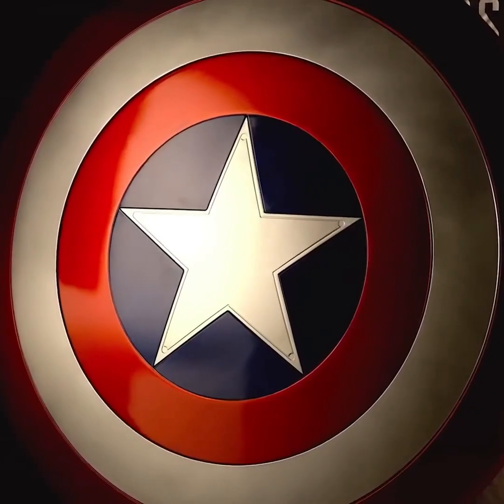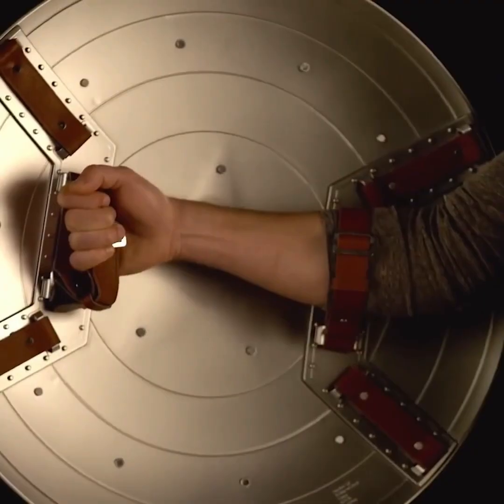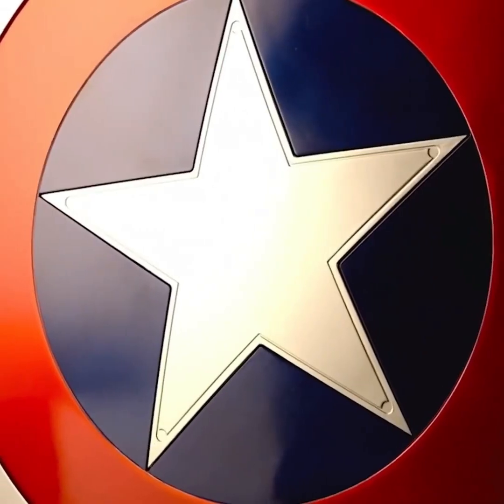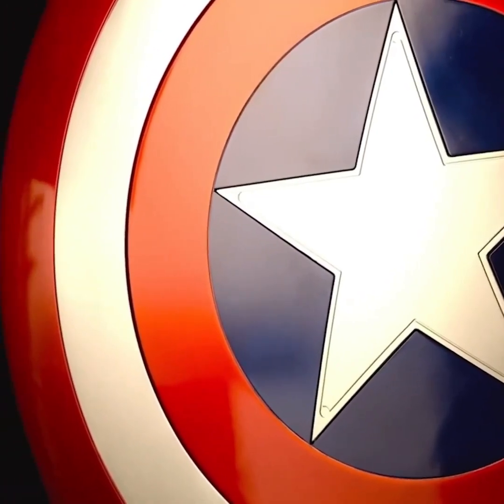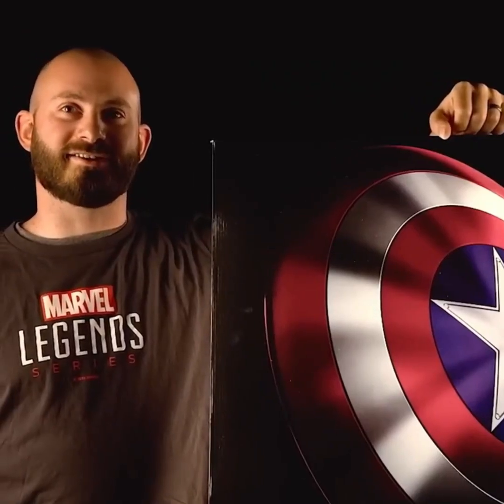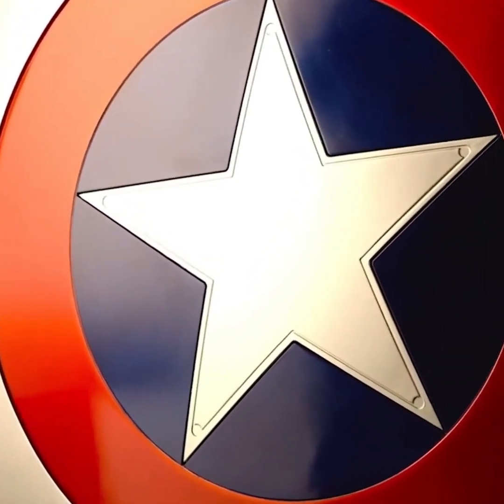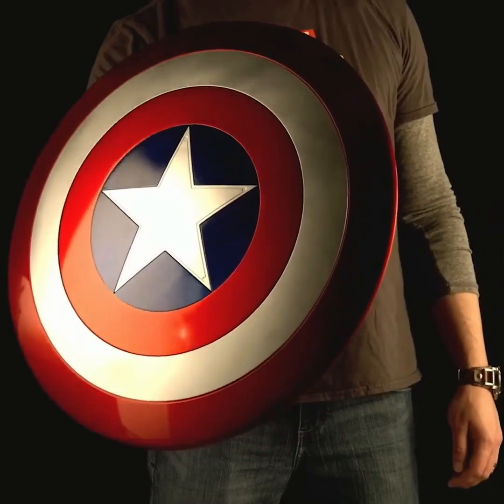People of all ages, from children to adults, appreciate Captain America's shield and want to display it in their home. If you feel the same way, you'll love this shield. This shield is an exact replica of Captain America's shield as seen in the movies, featuring the same design. Additionally, there are leather buckles on the back for easy gripping. This item is sure to delight Captain America fans.